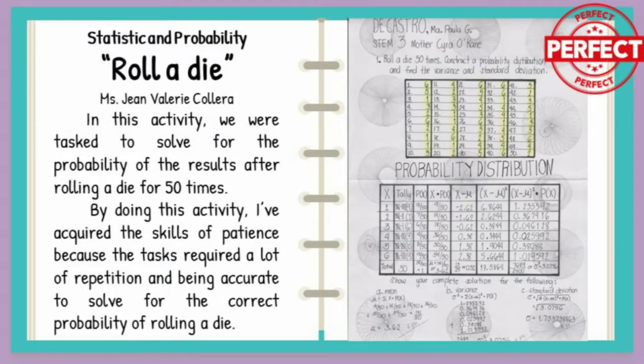Statistics and probability — roll a die. I've acquired the skills of patience because the task required a lot of repetition and being accurate to solve for the correct probability.